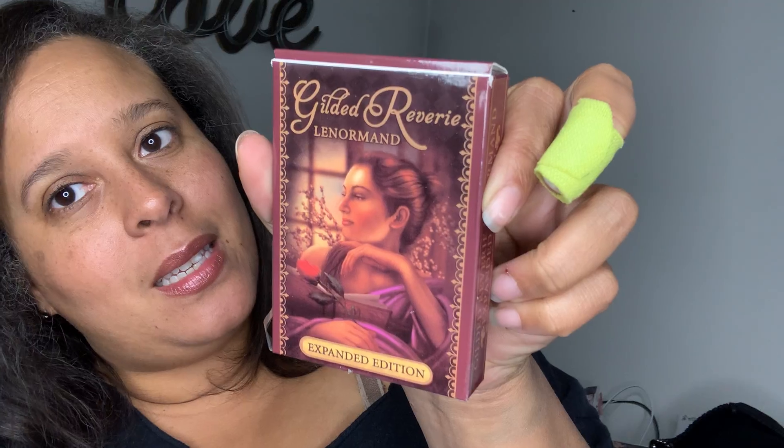Hello, my lovelies. Today we're going to be reviewing the Gilded Reverie Lenormand Expanded Edition. This is the mini deck from the 21 decks of Christmas I got — somebody sent me 21 decks anonymously, and I'm so grateful for it.